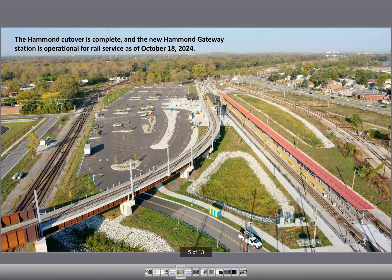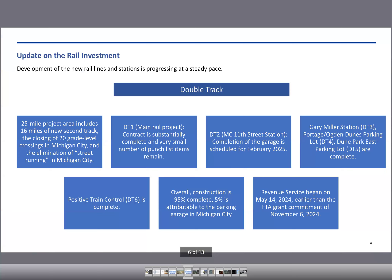Moving on to DoubleTrack. DoubleTrack is now online — trains are running and revenue service has begun. NICTD is shaking out most of the issues with the new schedule. The only thing left is the parking garage in Michigan City; that's the 5% of the project that isn't done yet. They've got the outer facade work on that, and it's scheduled to be completed at some point early next year.